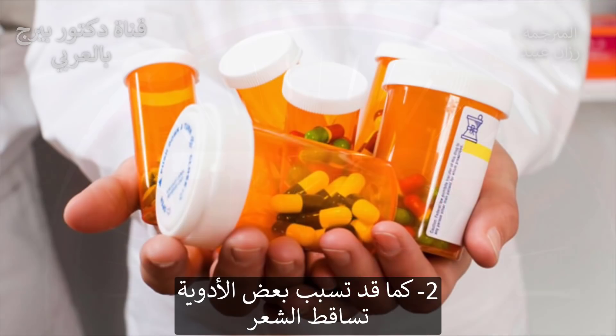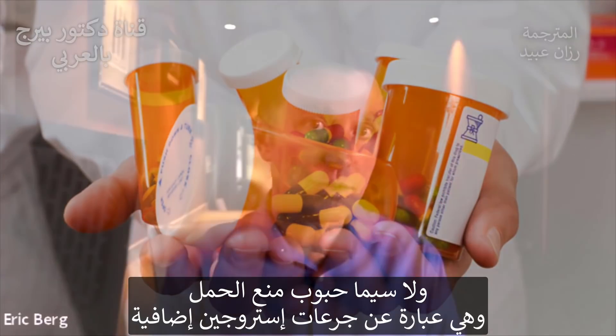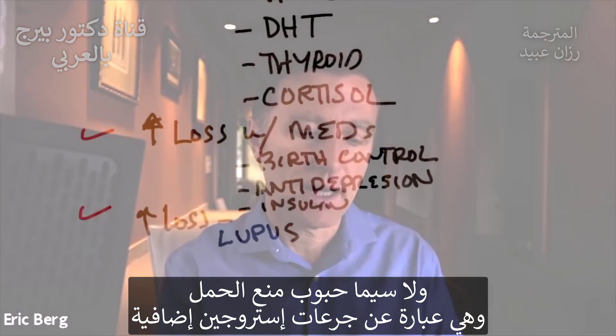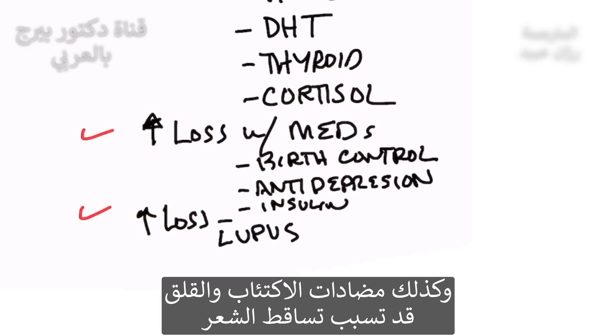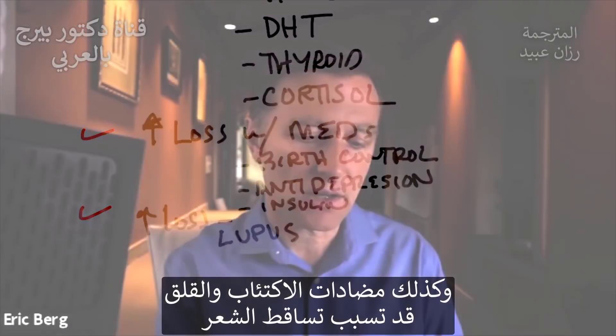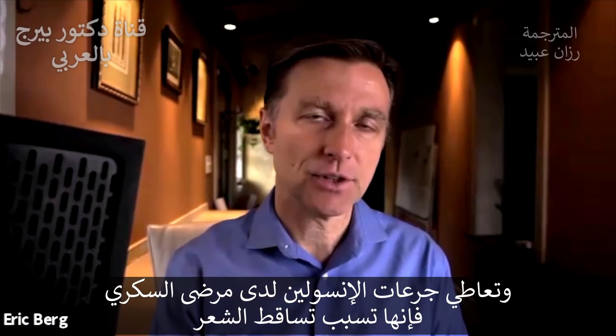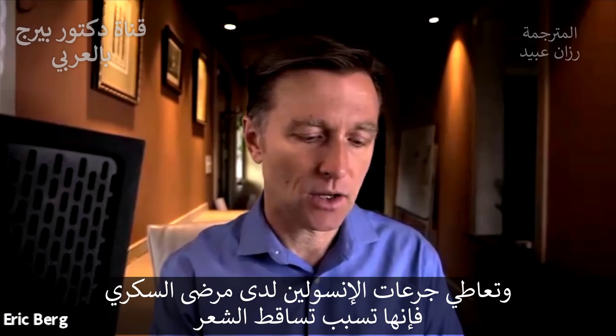You can also lose your hair with certain medications, especially birth control pills — which again involves added estrogen — as well as anti-depression medication and anti-anxiety medication. Taking insulin if you're diabetic can also lead to hair loss.